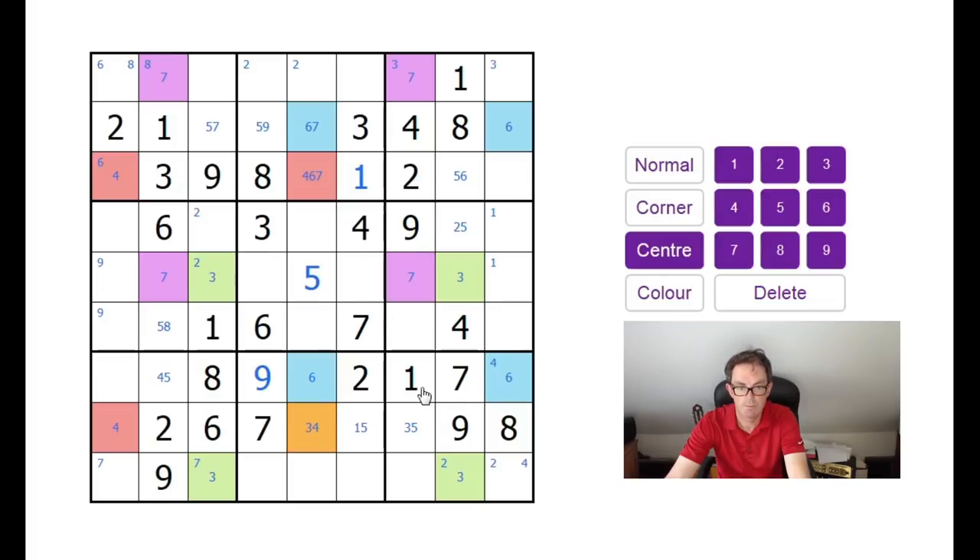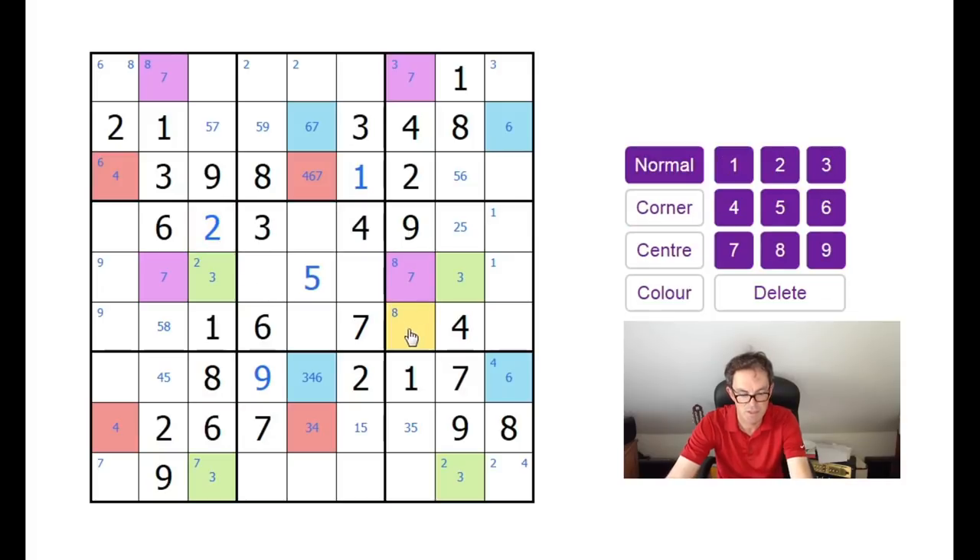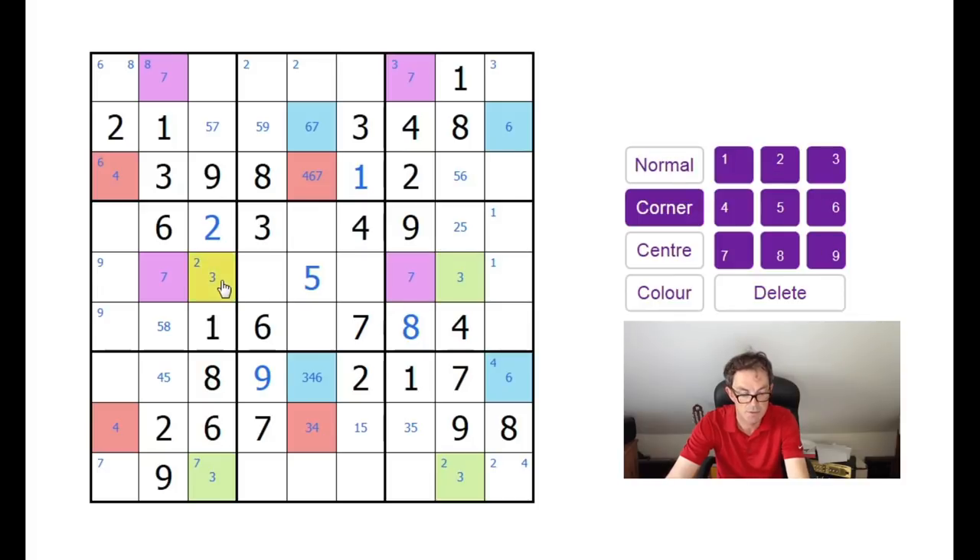This must be a 3 or a 4, and this must be a 3, 4 or 6. Because of the rotation, we can do exactly the same trick for the symmetrical counterpart. 8s can be pencil marked into those two squares, because the 2s could be pencil marked here. So this is going to have to be a 2, and this is going to have to be an 8. It's a very strange puzzle to do, because the moment we pencil mark anything new, we can just rotate and immediately pencil mark something else as well.